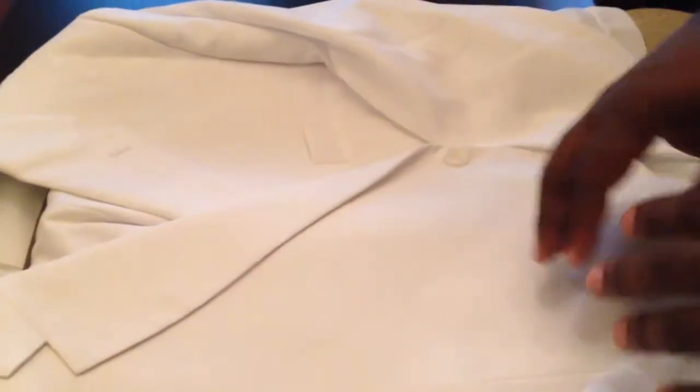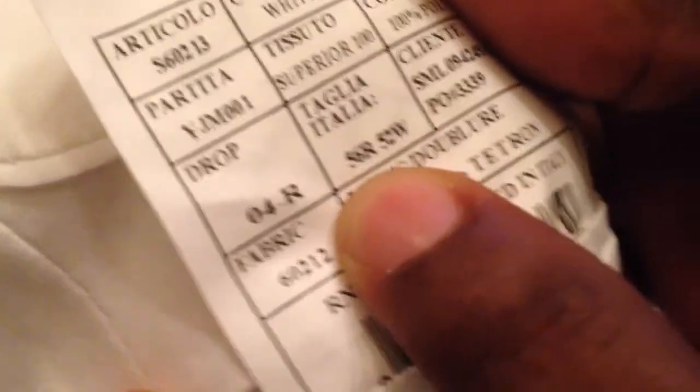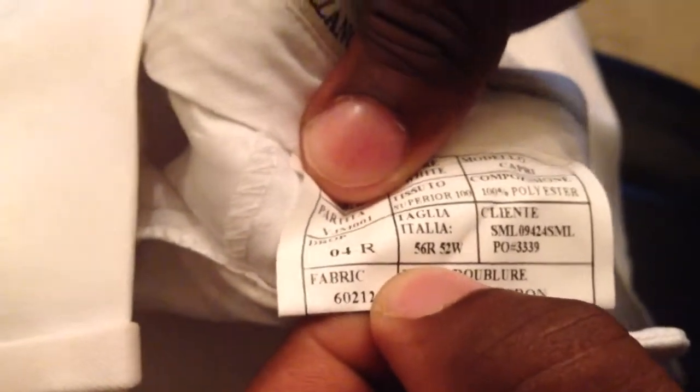So come take a look at the size of this suit. As you can see, this is the all-white suit that I actually purchased a few years ago to go to that all-white event. If you look here, you can see that this suit is a size 56 regular — you can see that in the pants as well.